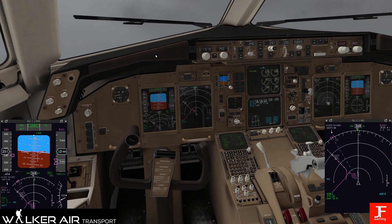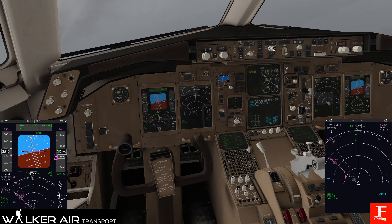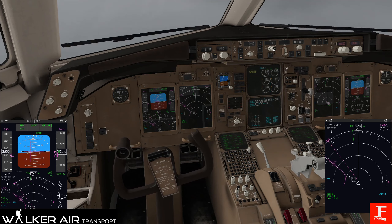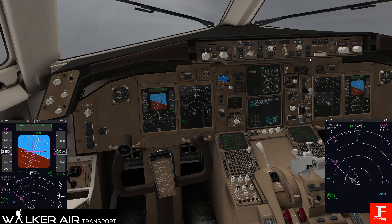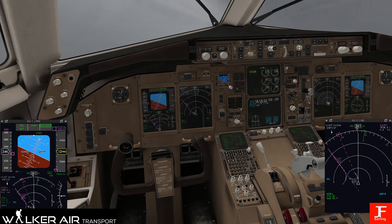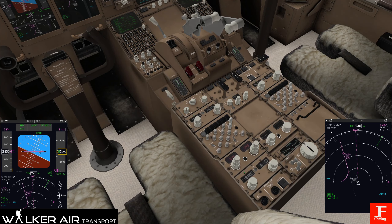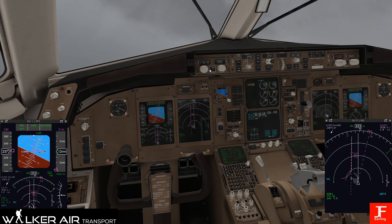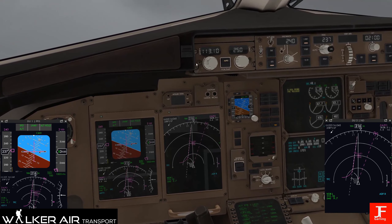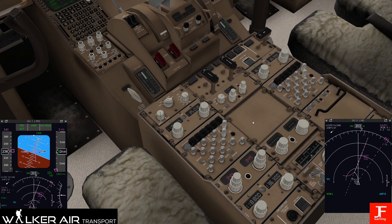What are we doing here - we're going for Zalpo, okay. So we now need to get down to 2,100. Why can I not dial in the ILS?